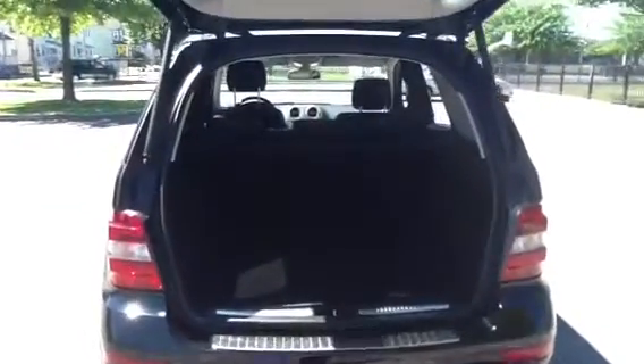You'll have the convenience of the power tailgate with rear backup camera. The cargo area is very clean and very spacious, allowing you to fit all those extra items that you'll be hauling.